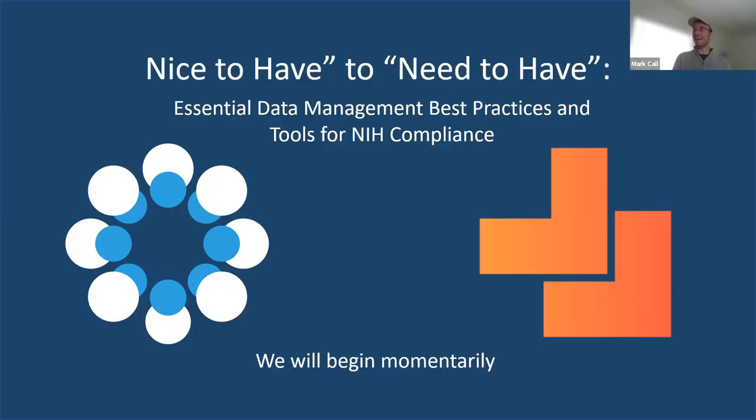Welcome everyone to 'Nice to Have and Need to Have: Essential Data Management Best Practices and Tools for NIH Compliance.' My name is Mark Kahl. I am the product owner for the Center for Open Science and will be moderating today's session.